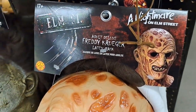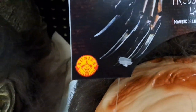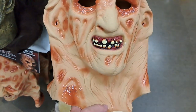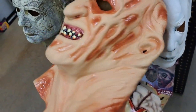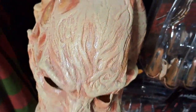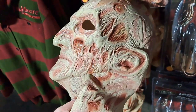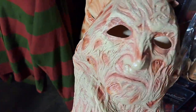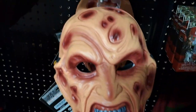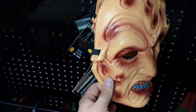Got this deluxe Nightmare on Elm Street Freddy Krueger mask put out by Rubies — pretty fun mask here. Got this Nightmare on Elm Street 4 mask put out by Trick or Treat Studios. That is a sweet looking detailed mask. Got this cool mask here, like the old school plastic mask.